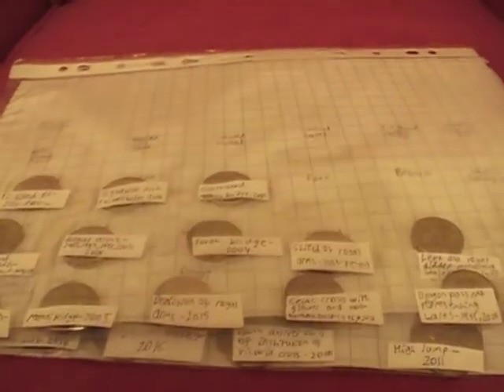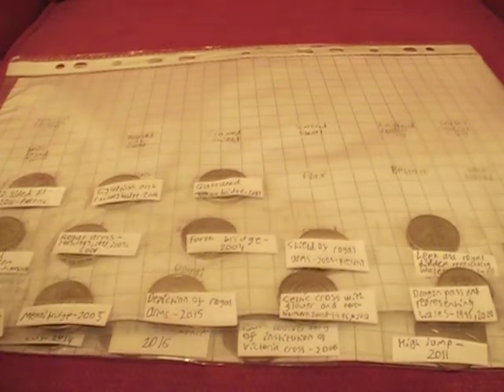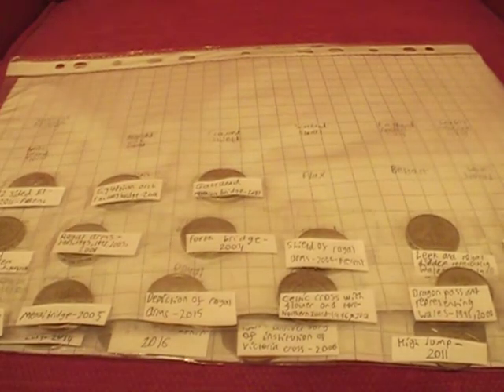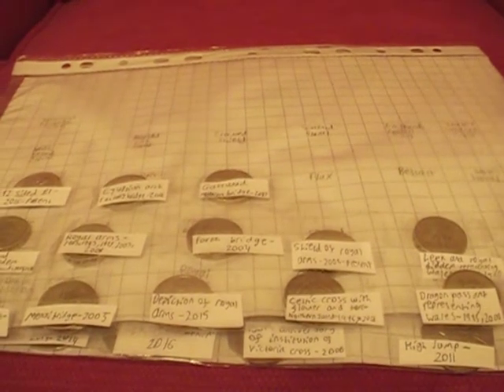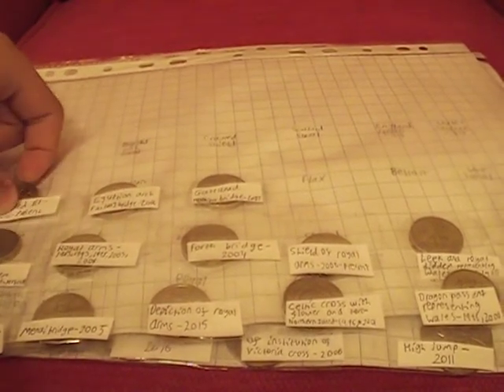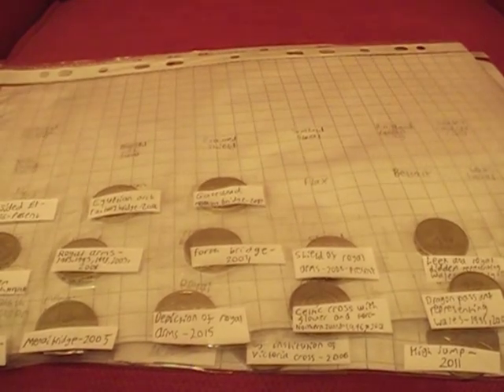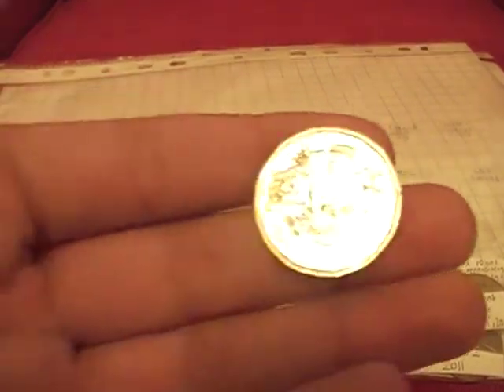I'm going to be showing you my coin collection. I've got about different one pound, 50p, and two pound designs. These are all the different ones I've got. I'm going to start off with the one pounds because that's the most I've got on any of them.